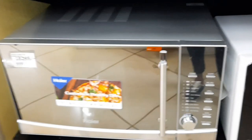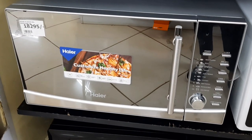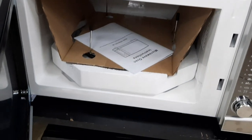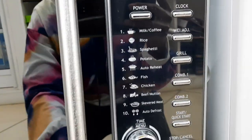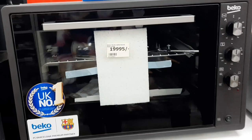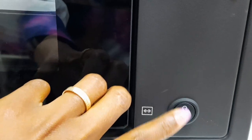Here was another microwave going for 18,295. This is how it looks from inside — it had a grill and also a plate. These are the selections. It had a mirror at the front.